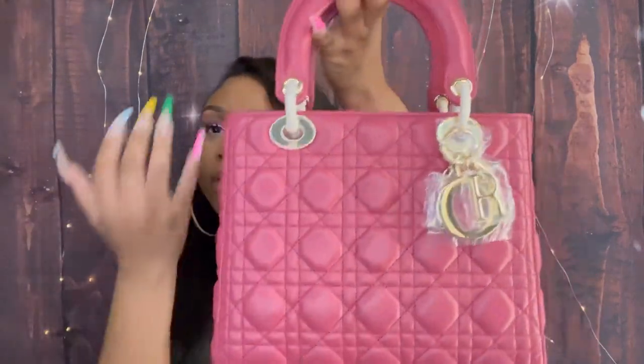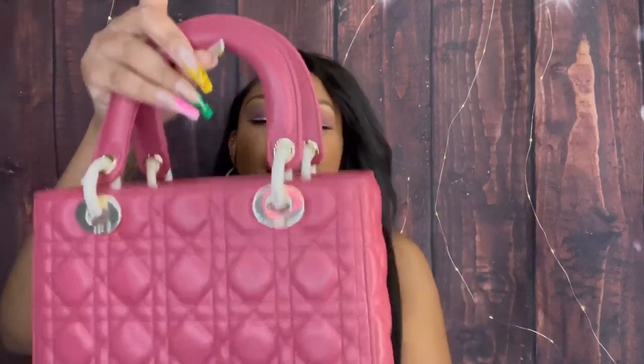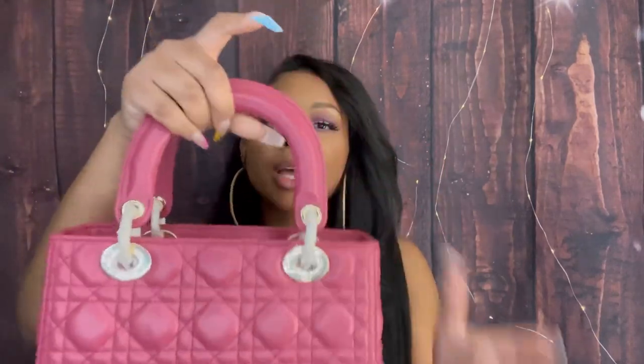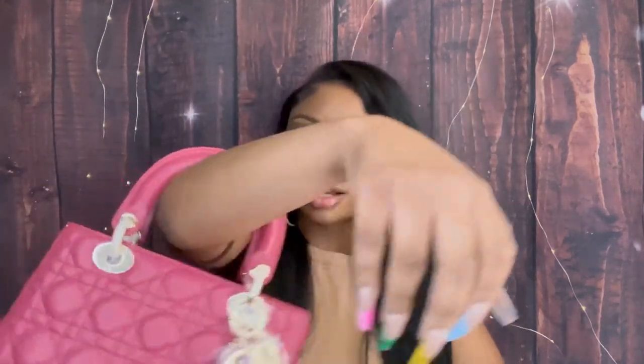It's perfect just in time for spring and summer. I love it so much. It's a really nice size — not heavy, but the straps are a good solid size. I can just picture myself walking through wherever holding it — and you're gonna see this on me. It has such a good weight to it.